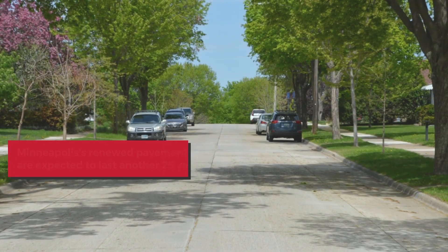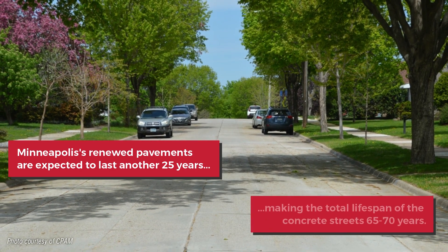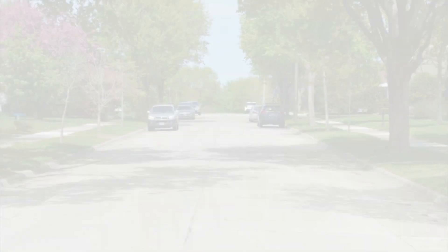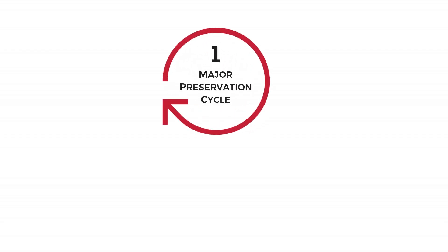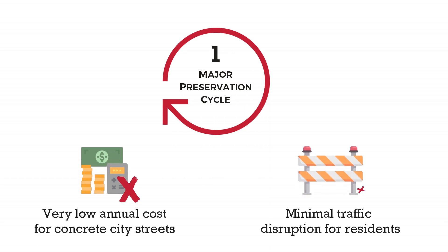Minneapolis's renewed pavements are expected to last another 25 years, making the total lifespan of the concrete streets 65 to 70 years. With only one major preservation cycle during that timeframe, this translates into a very low annual cost for concrete city streets and minimal traffic disruption for residents for years to come.